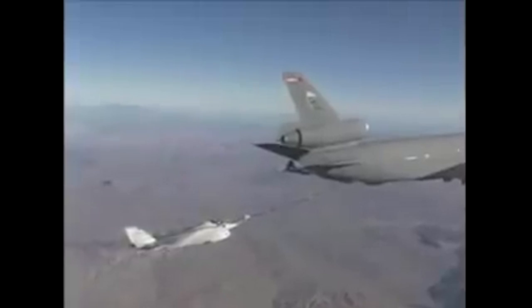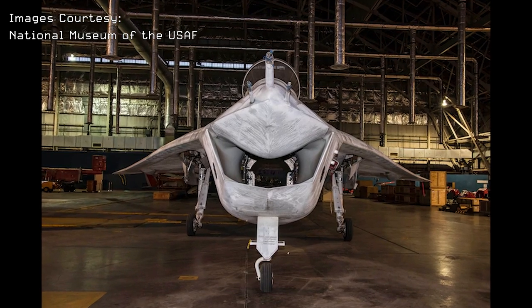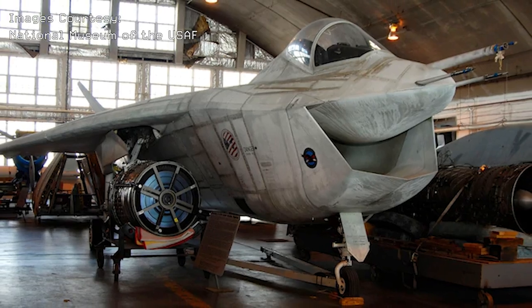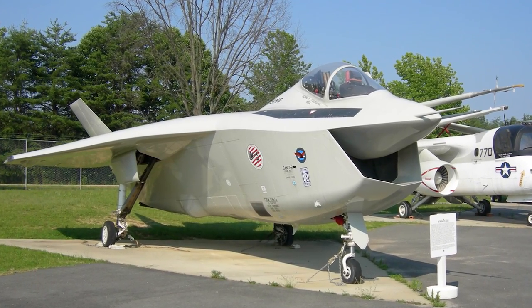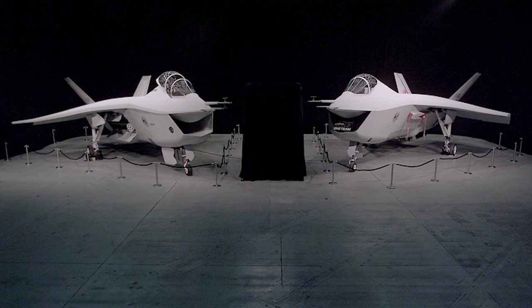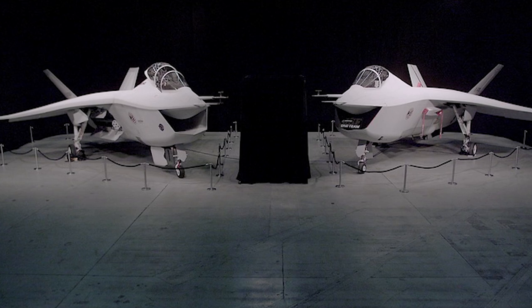As to where the two X-32 prototypes are today, the X-32A is currently located in the National Museum of the United States Air Force in Dayton, Ohio, while the X-32B is at the Patuxent River National Air Museum in Maryland. What do you think — would the X-32 have been successful if it had implemented its conventional tail? Let us know in the comments below.